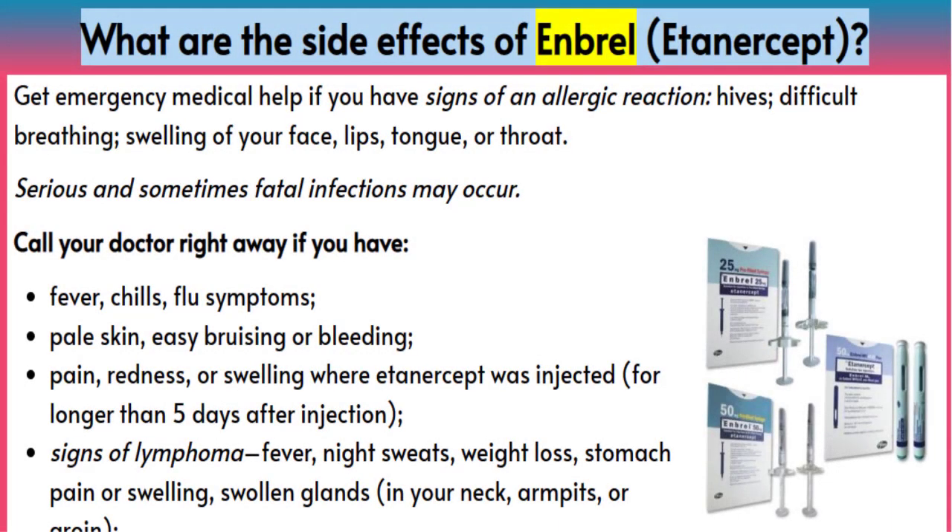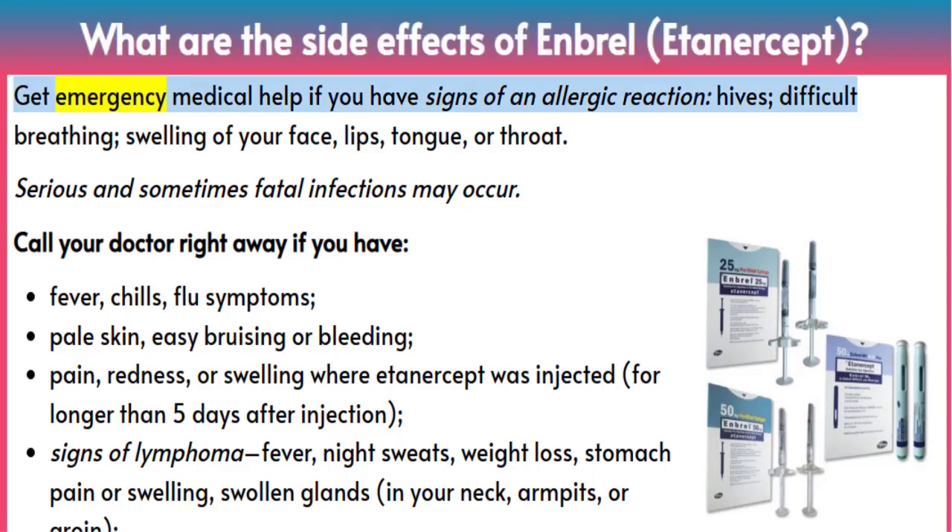What are the side effects of Enbrel (etanercept)? Get emergency medical help if you have signs of an allergic reaction: hives, difficult breathing, swelling of your face, lips, tongue, or throat.